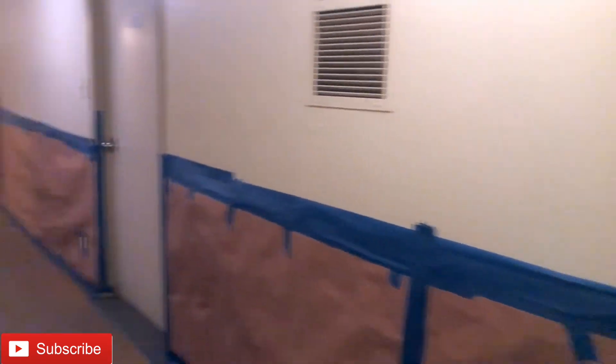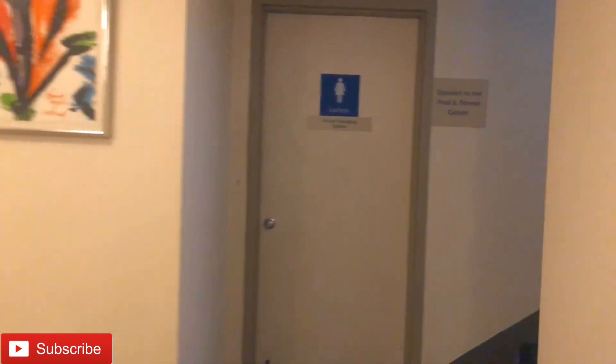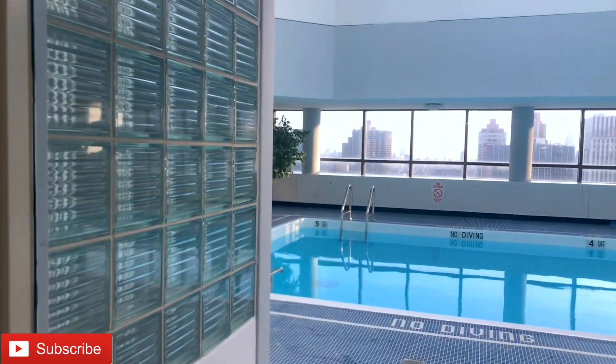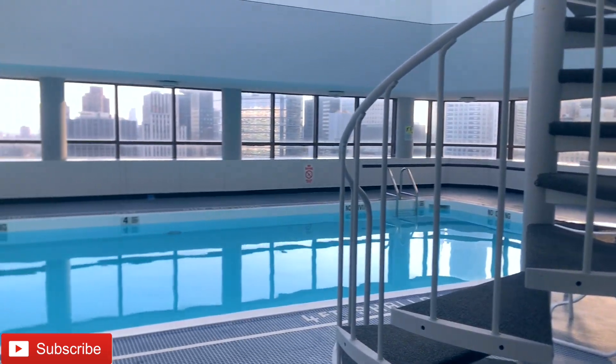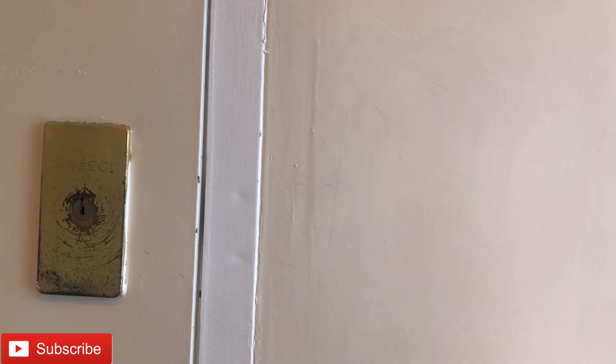We're going to walk down this way — as a matter of fact, I think the pool might be open because it looked like people were actually coming to the pool. On the 42nd floor we have these amenities. Oh — this is the pool! Beautiful, isn't it? And that's a gym over there — people are actually working out in the gym so I don't want to invade their privacy.